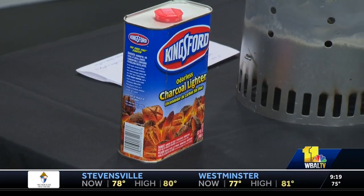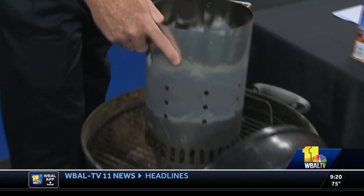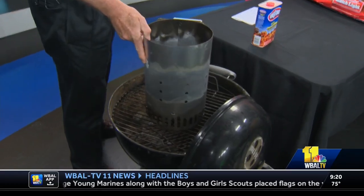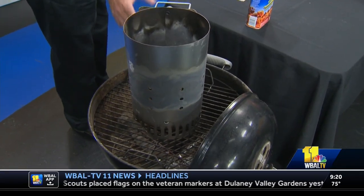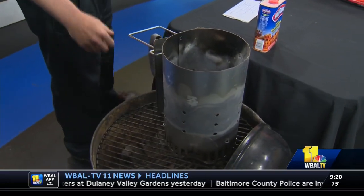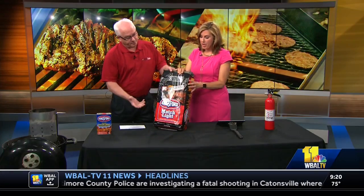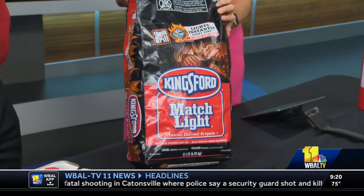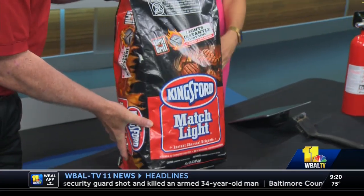The safest method for starting charcoal is a chimney starter device like this. You set it on the grill, fill it with charcoal, and put a piece of burning paper underneath. In just a couple minutes the charcoal is burning, and when it's all white you pick it up, dump it on the grill, and you're ready to cook. An even safer method — I was just at Home Depot last night — is charcoal that's pre-soaked. It doesn't flame up; you apply a match, it lights, works the same way, and saves you a lot of time.